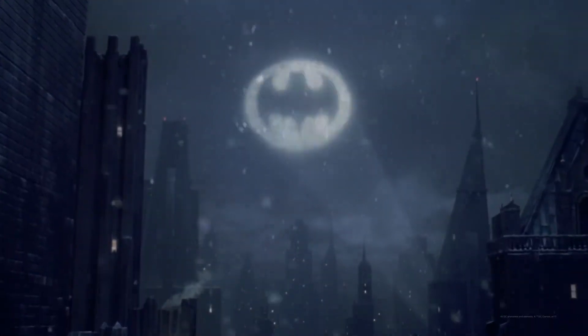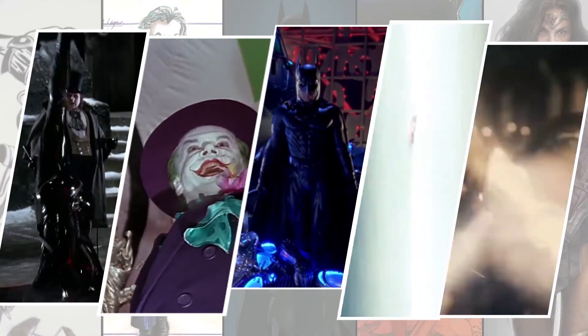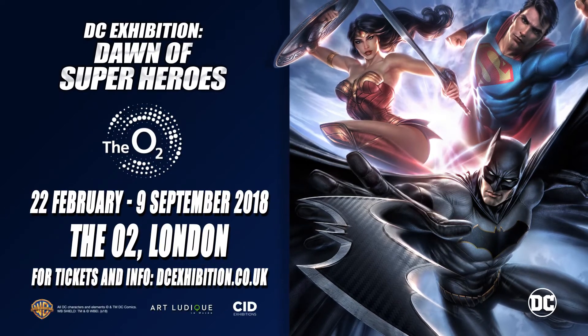See all the superheroes and supervillains such as Batman, Superman, Wonder Woman, The Joker, and The Penguin. Book your tickets now at dcexhibition.co.uk.